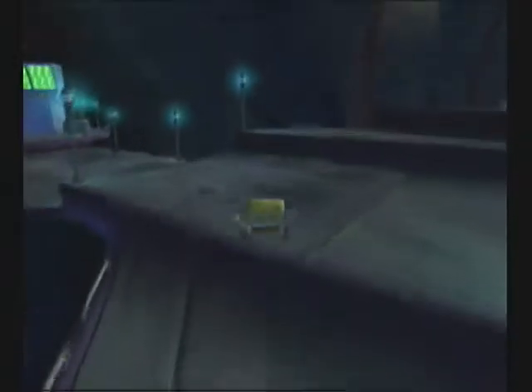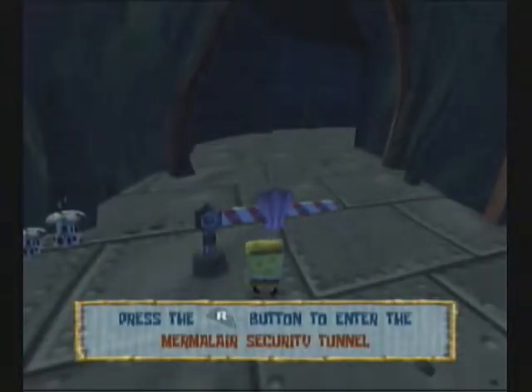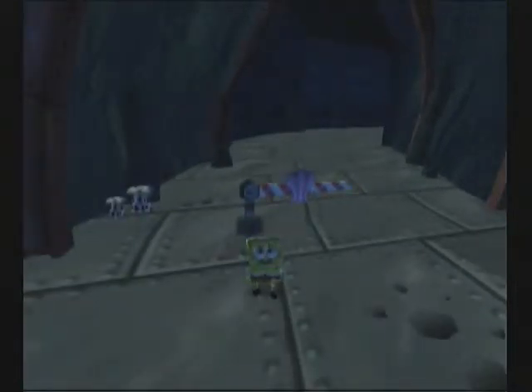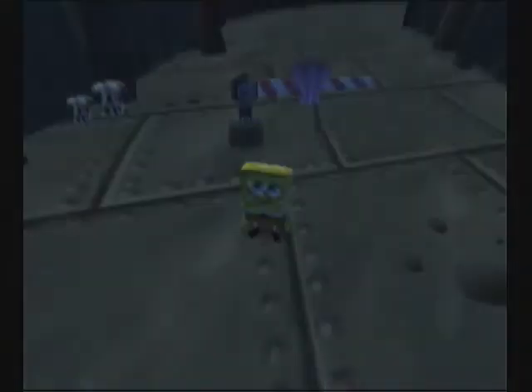So we explored only this whole room, and that took pretty much the entire episode. Well, that sucks. I'm actually going to call it quits here, and next time we're going to head into the Mermelair security tunnel. So until then, I'm Flame, and I'll see you guys later. Like a SpongeBob.